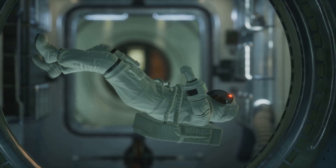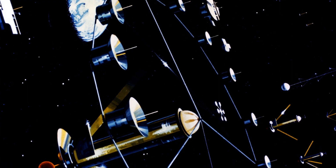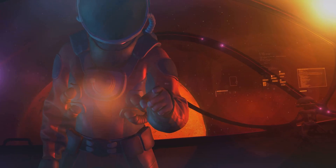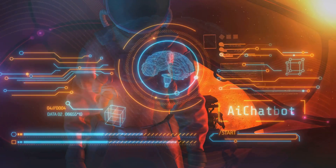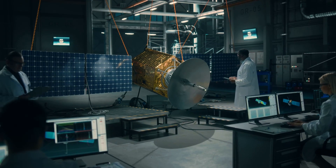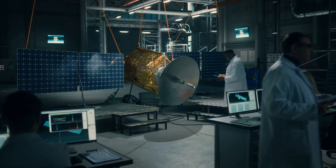Then there's the issue of simulating gravity. The O'Neill cylinder creates artificial gravity by spinning, but how do we control the spin? The rotation speed must be carefully calibrated to simulate gravity without causing nausea or disorientation for the inhabitants. Too fast and the centrifugal force would become unbearable; too slow and you wouldn't have enough gravity. Engineers would need to use advanced computer systems and sensors to monitor and control the rotation and the level of artificial gravity.